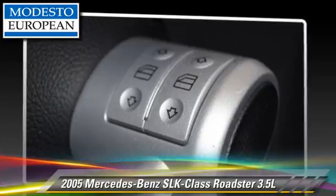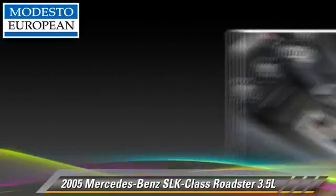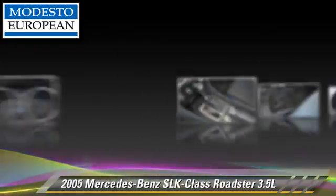Safety features include side airbags, stability control, and four-wheel ABS. Comfort and convenience features include leather seats, heated power mirrors, and multi-disc CD player.